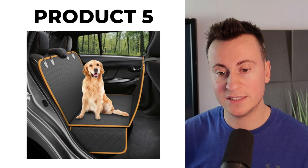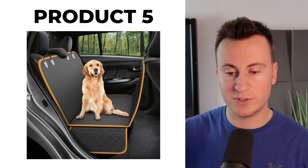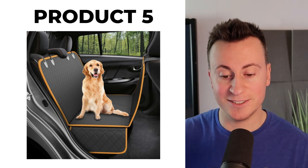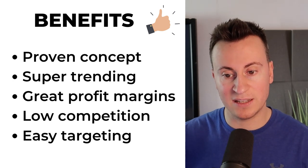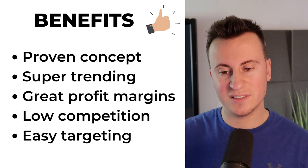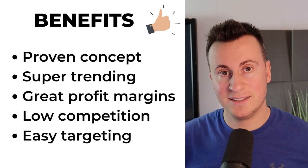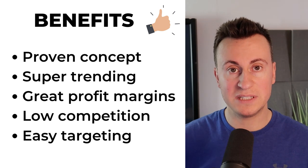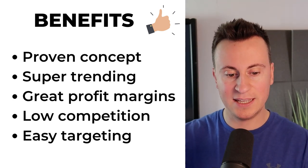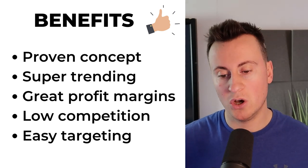Moving on to the fifth and final product, we have this dog car seat protector. This is a stock image taken from a supplier so you can see exactly what the product is — it's basically a waterproof, scratch-proof, dust-proof, mud-proof cover that you put on the back of your car so that when you take your dog for a walk, your car stays nice and clean. The benefits: number one, it's a proven concept — this product is a best seller year on year throughout the winter months. Number two, it's super trending. Three, there are great profit margins — this is a premium product that people are willing to pay for. Number four, there is low competition — most people selling this product are lazy, just using a single static image ad, so it's begging for somebody to come in with some original UGC content and do a really good job. And number five, easy targeting — there is a clear target market for a product like this, and you can be really specific to home in on who you want to show this product to.